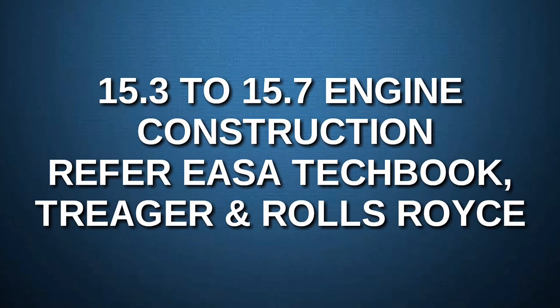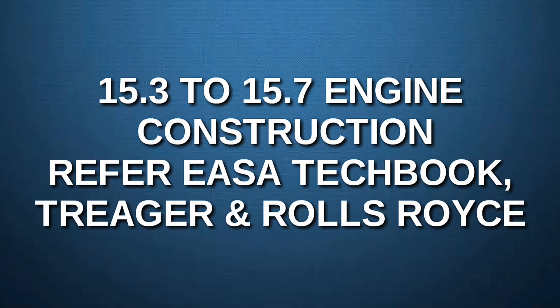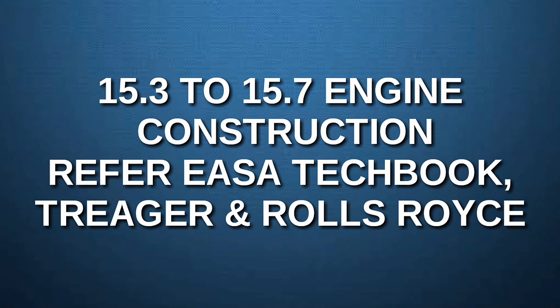Next comes submodules 3 to 7, which is basic engine construction. Refer to Yaser Techbook, Trigger, and Rolls-Royce. Out of all three, the Yaser Techbook is considered to be the most important.